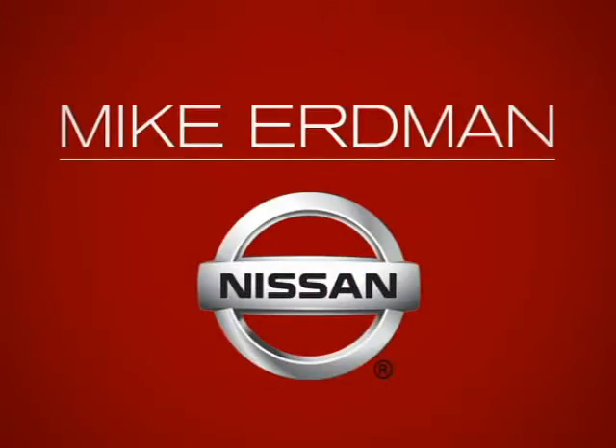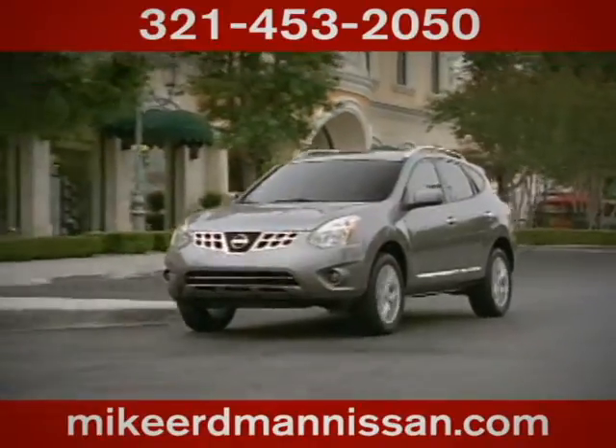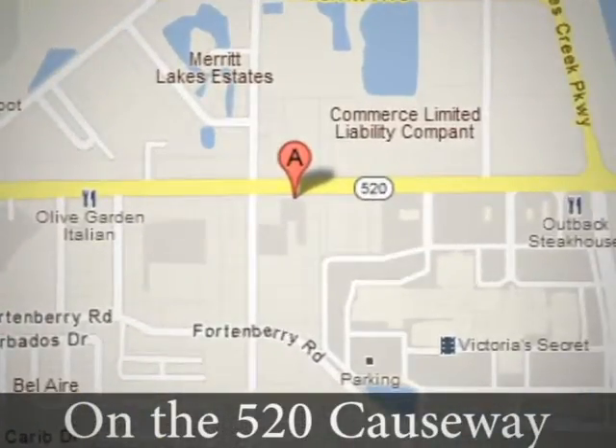At Mike Erdmann Nissan, you'll find a vast selection and exceptional customer service. We're located on the 520 Causeway in Merritt Island.